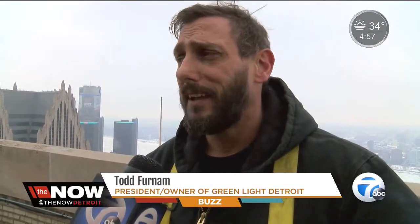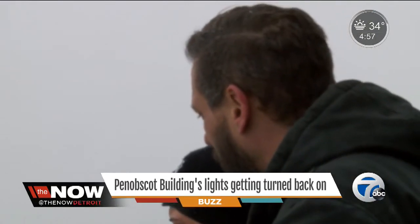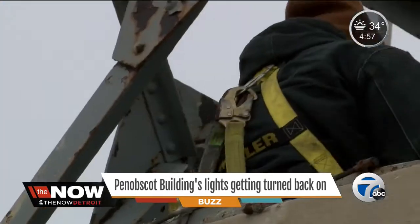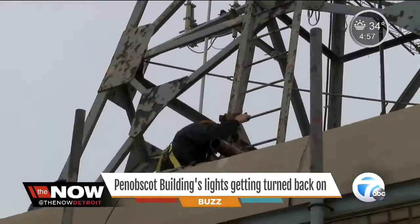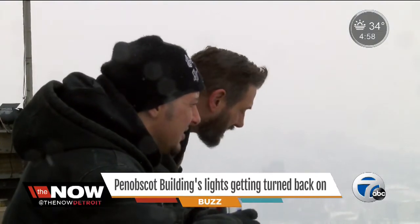I saw a story on my Facebook, and my girlfriend commented that I spent too much time on there, and it actually led me to come out here. Todd Farnham is the president and CEO of Greenlight Detroit. He's also one gutsy human being. I started working with Todd about a month ago, and he kept saying we're going to do the ball at the top of the Penobscot building.